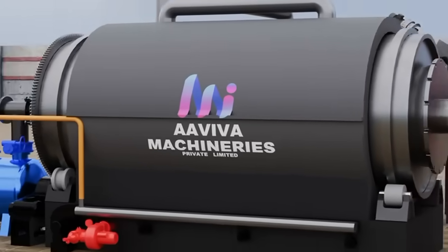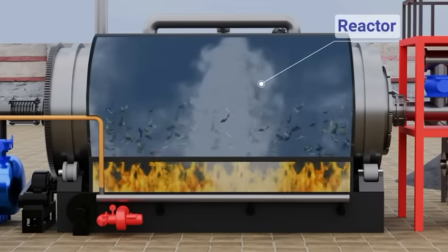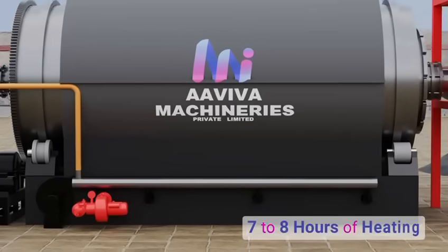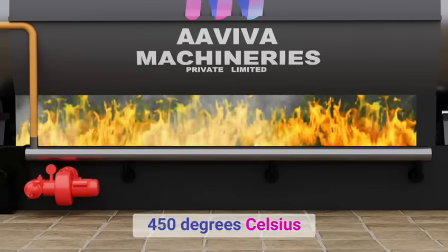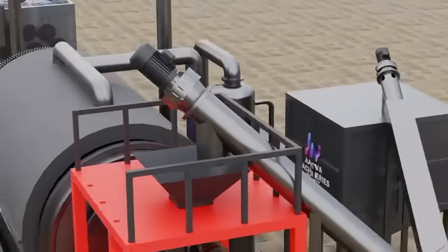Initial heating uses stored pyrogas from the previous cycle, gradually raising the reactor temperature to 150 degrees Celsius. This is followed by 7 to 8 hours of heating using self-generated pyrogas, reaching 450 degrees Celsius — the optimal temperature for effective pyrolysis.